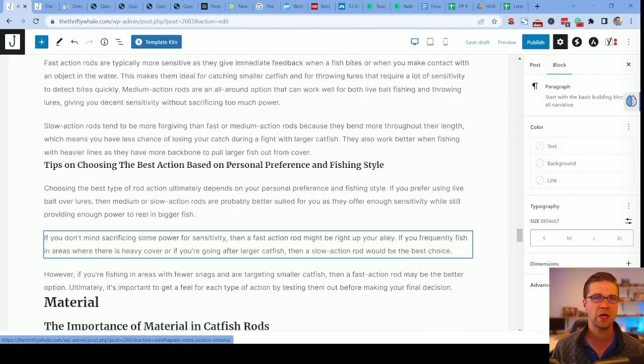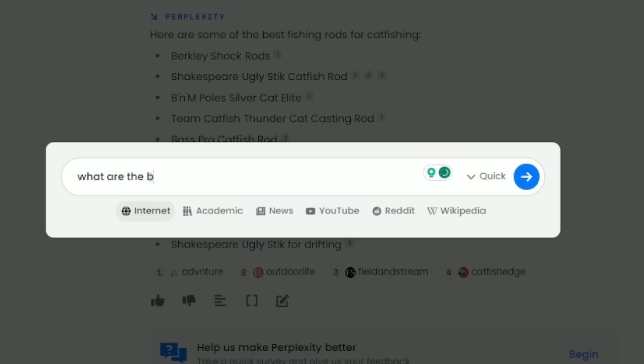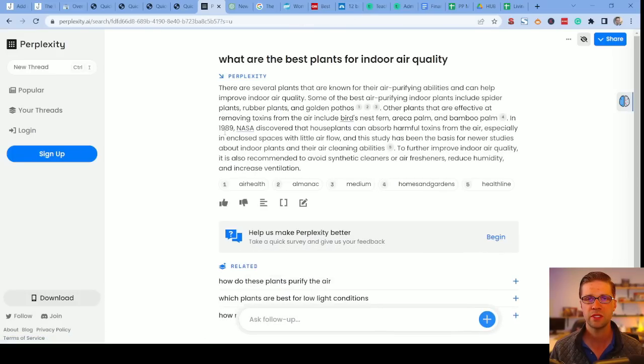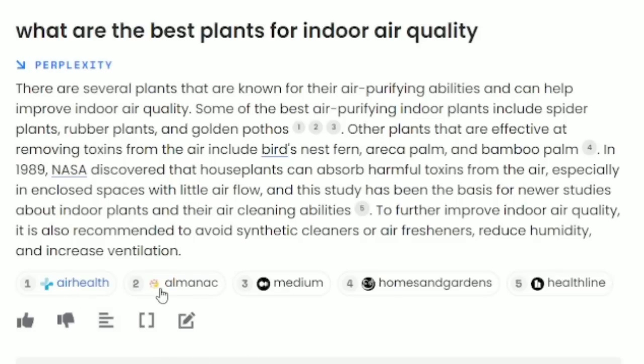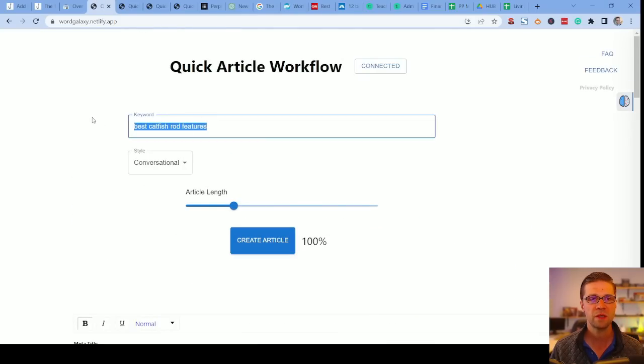So let's go over it one more time. Perplexity — type in whatever you want, for example: what are the best plants for indoor air quality? Hit enter and this is going to draw from a lot of different places: Air Health, Almanac, Medium. Look at this: spider plants, rubber plants, golden pothos, bamboo palm. Awesome, very good. You can do anything. Use Perplexity first, push it to ChatGPT to give you pros and cons and even a slight description on each, and then head over to our tool Quick Article Workflow to get your supplementary info.